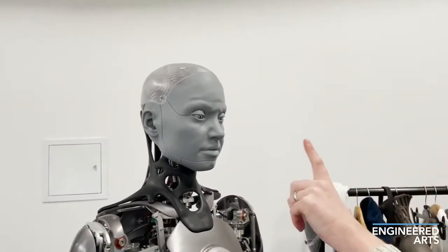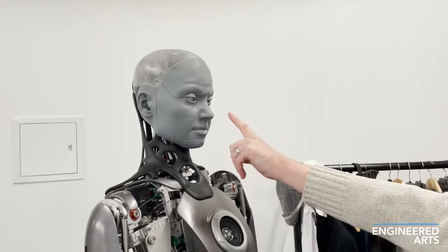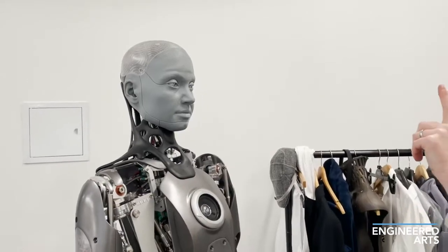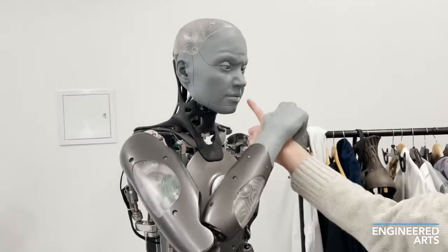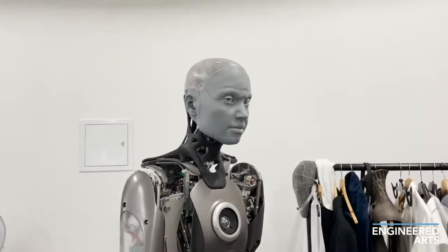Up to now, you've probably seen Ameca from Engineered Arts, a humanoid robot that looks too human and can interact and react like a human using a human-like artificial body along with a human-like artificial intelligence.